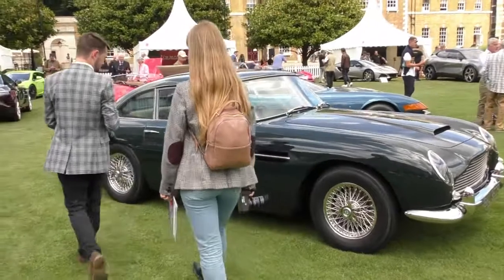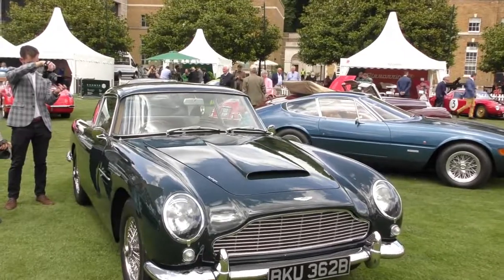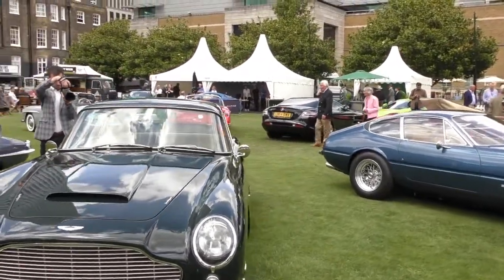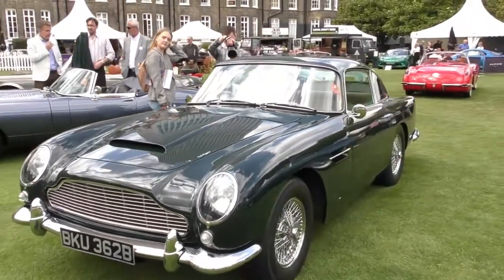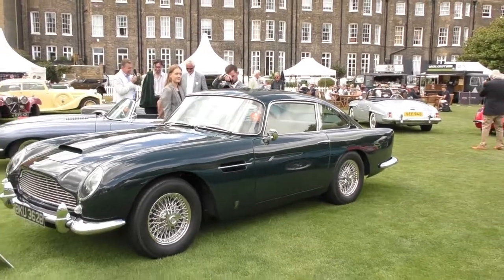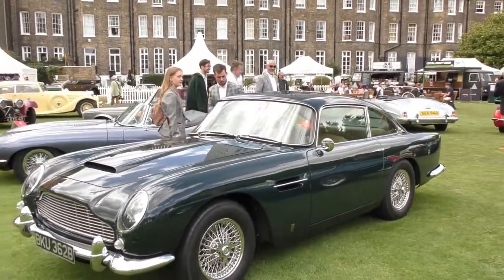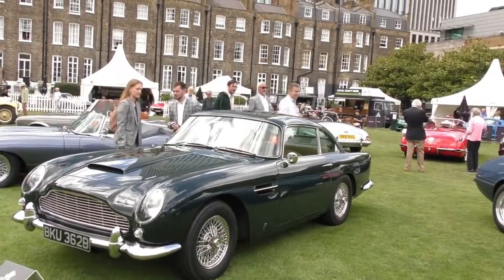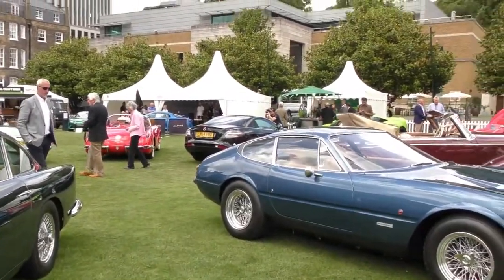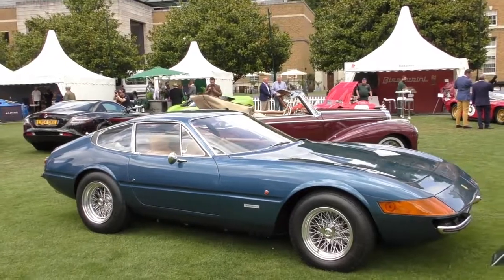And this is a 1964 Aston Martin DB5 — for all you James Bond fans, it's a beautiful and iconic car. But from someone who's driven both the DB5 and the E-Type, I was told that the E-Type is better as a driver's car. Let me know if you'd disagree if you've driven both cars.